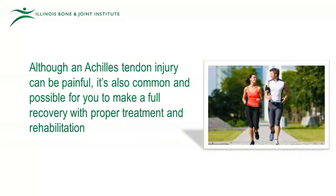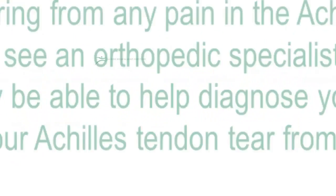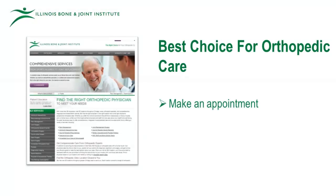Although an Achilles tendon injury can be painful, it is also common and possible for you to make a full recovery with proper treatment and rehabilitation. If you are suffering from any pain in the Achilles area, it may be best to see an orthopedic specialist. At IBJI, our physicians may be able to help diagnose your injury or help prevent your Achilles tendon tear from becoming a full rupture. Make an appointment today with IBJI.